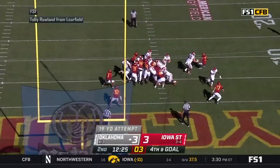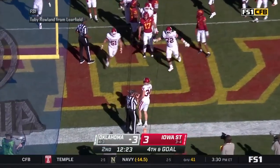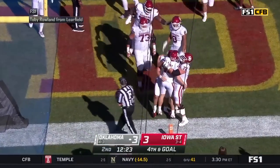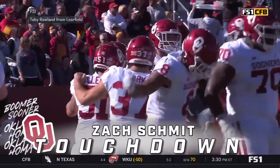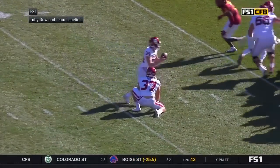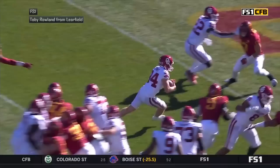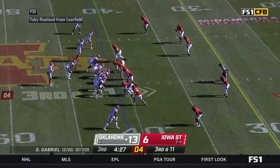There's the snap and it's a fake — it's a pitch to Schmidt and it's a touchdown! A touchdown on the ground by Zach Schmidt for the second time this season. The Sooners work a fake field goal to perfection. It's a great play, just like a little trap play, snap to Gabriel.